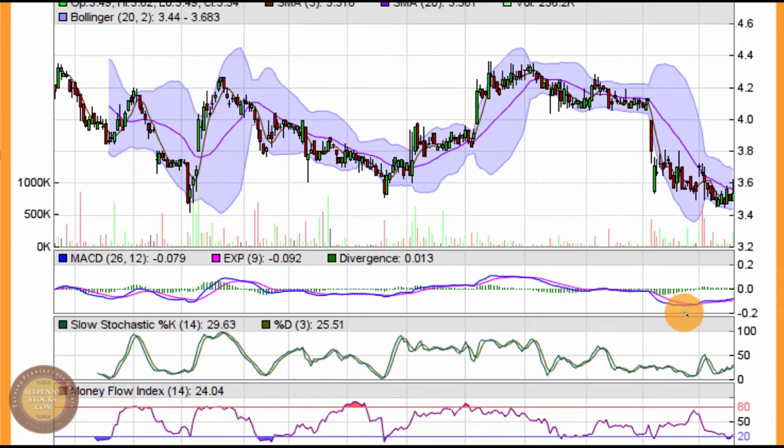Now I see MACD still down in bear chart territory below zero, but it is trying to trend upward even as the stock price is sliding down. That's enough to pay attention to — see if this trend is going to shift back towards bullishness by seeing the MACD break back through into positive territory, similar to what it did back in April when it trended upward, broke through zero, and nice share appreciation followed.